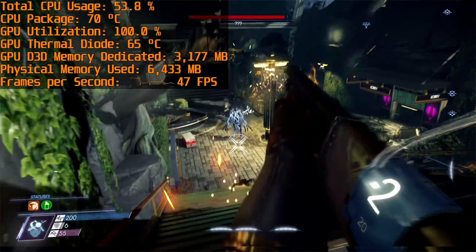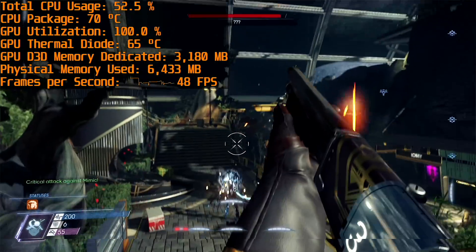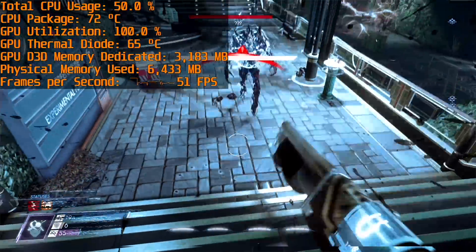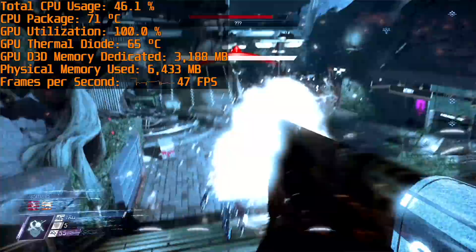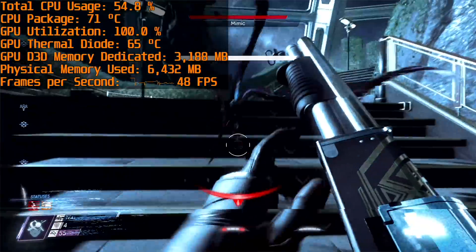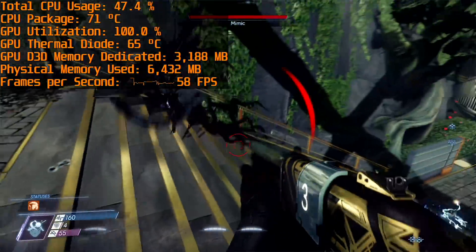I really liked Prey when it came out last year and it's another game that can be played pretty easily on Kaby Lake G, with the high preset delivering mid-40 FPS in the larger and more graphically intensive areas of the game. You'll get a slightly higher frame rate using the normal preset, but I found the game really playable on high.